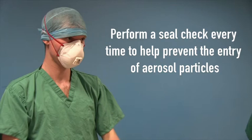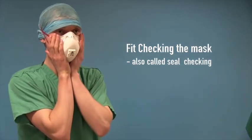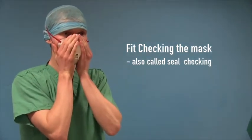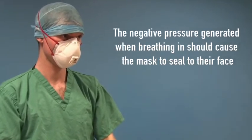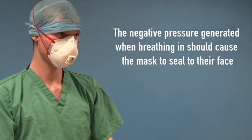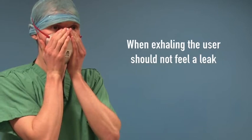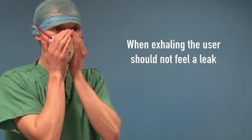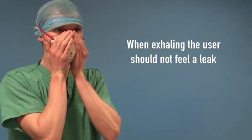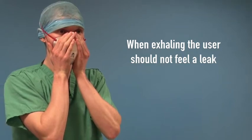To perform a seal check, after properly placing the mask on the face, the user should cup their clean hands over the mask and inhale strongly. The negative pressure generated by breathing in should cause the mask to seal to the face and they should not feel a leak around the mask. Then, with the hands cupped over the mask, they should exhale. When exhaling, they should not feel a leak of air onto their hands. If a leak is felt, adjust the mask and tighten the straps until no leak is felt.